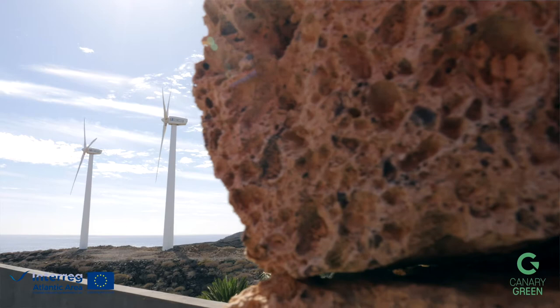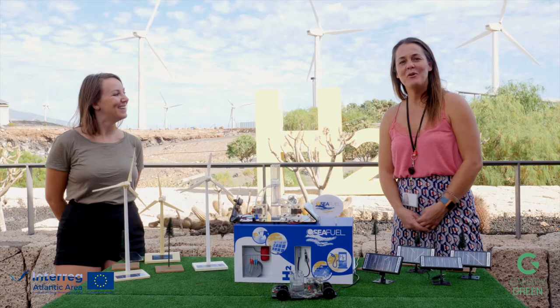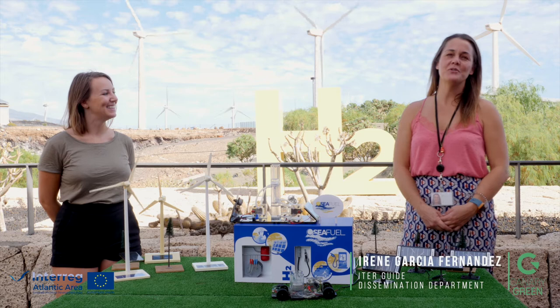Hi everyone, Canary Green here and today we are visiting ITER. I have with me Irina who will explain a little bit what they are doing.